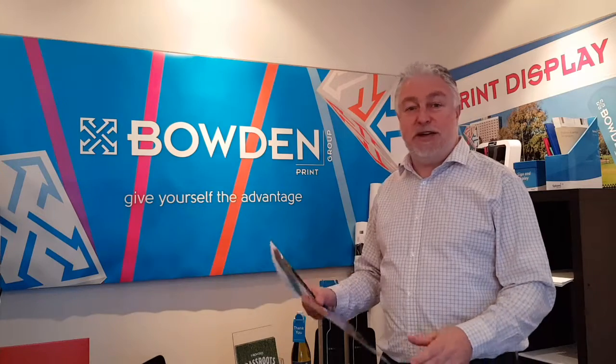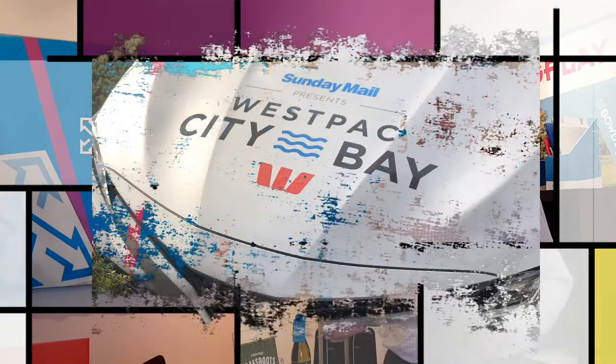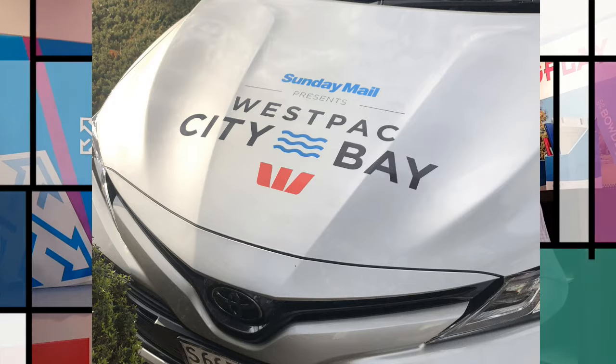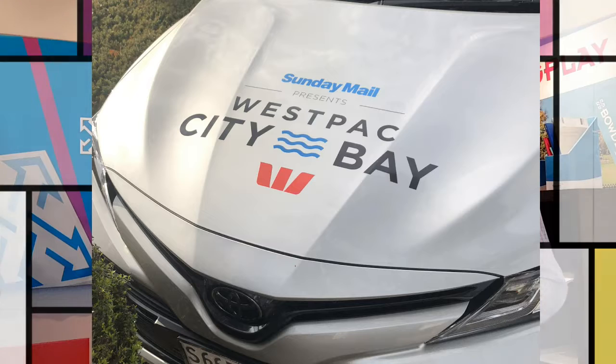We'll zoom in on a couple of closer shots of that. As you can see, we've done this on all four panels. We'll take the shots as we go around the car.